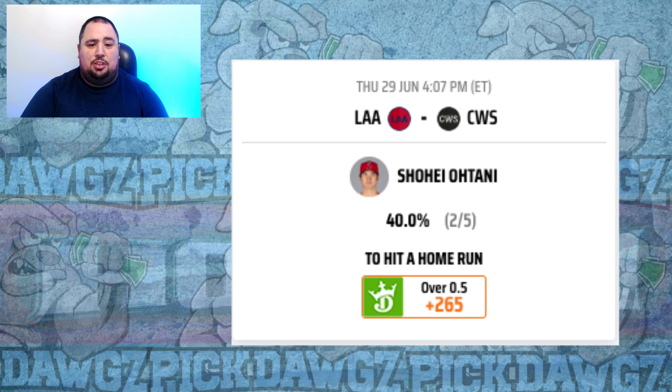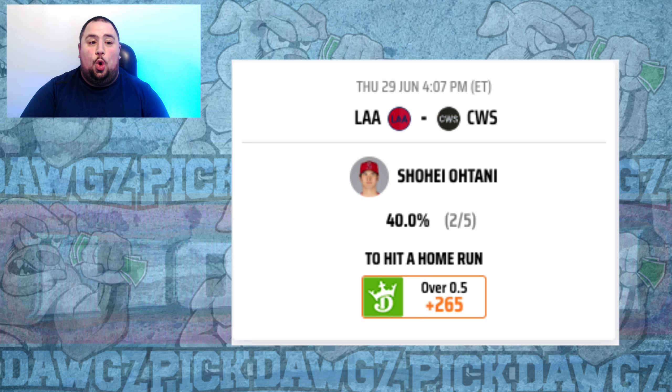I'm also going to look at Shohei Ohtani — surprise, surprise — at plus 265. He has owned Lance Lynn in his career, hitting .476 against Lynn with three home runs. Ohtani is also hitting .321 with five home runs against right-handed pitching in the last two weeks. Give me Shohei Ohtani at plus 265.